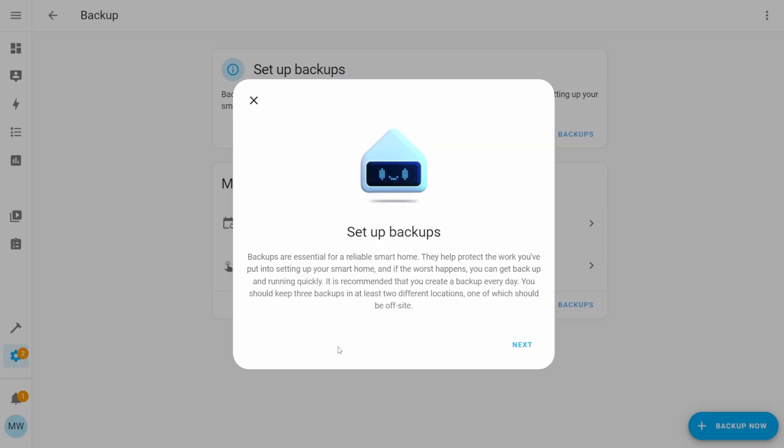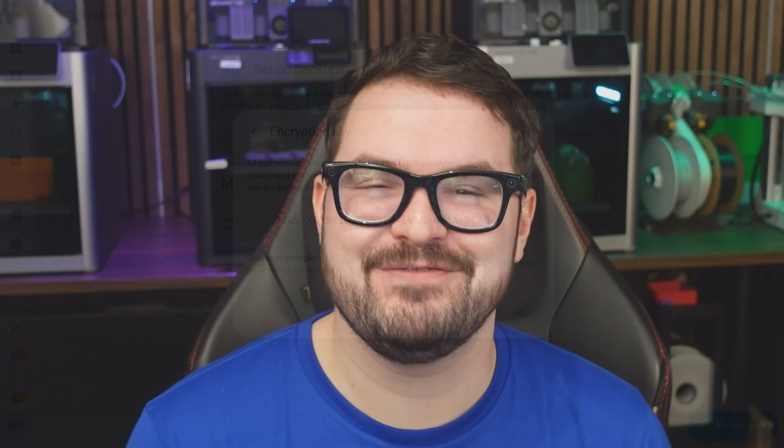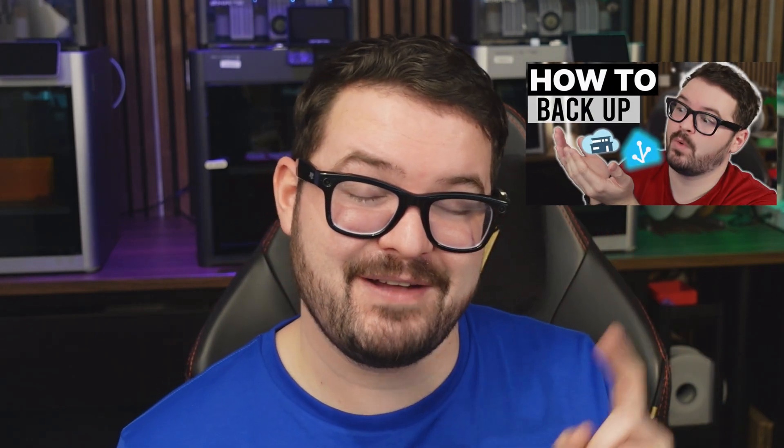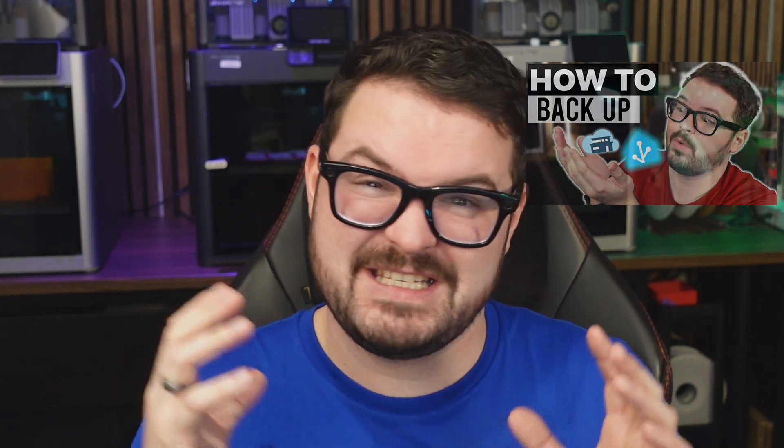Straight out of the box, backups are all encrypted and secure, and using this brand new setup wizard there really is no reason for you not to back up your Home Assistant. If you're after more detail and a full run-through of the whole backup system, be sure to check out the dedicated video I've created, which runs through a full detailed guide on how to do it and what all the settings are.